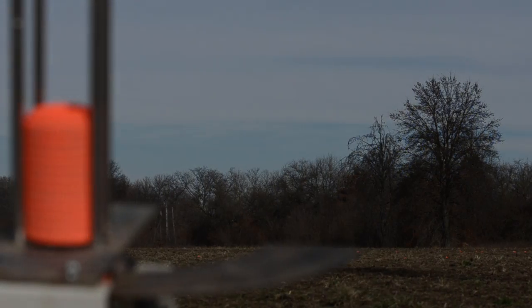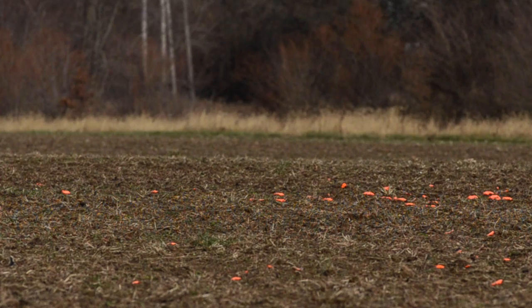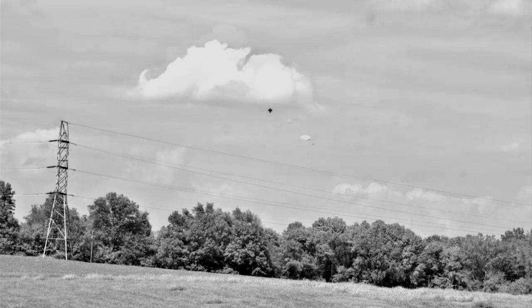Whether it's a bright orange clay target zipping from left to right at 45 mph, or a flock of doves slashing into your setup, shooters and hunters have been known to miss a time or two. But where is the miss? High? Low? Behind? In front?